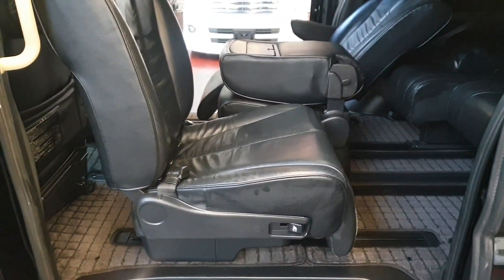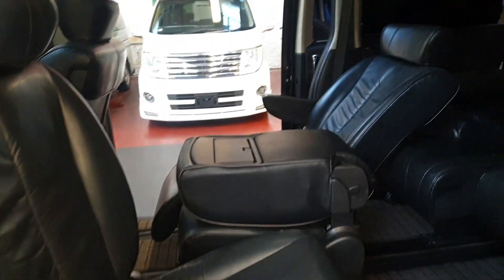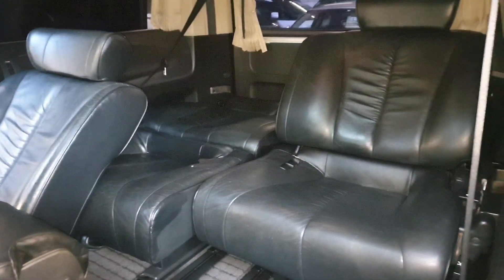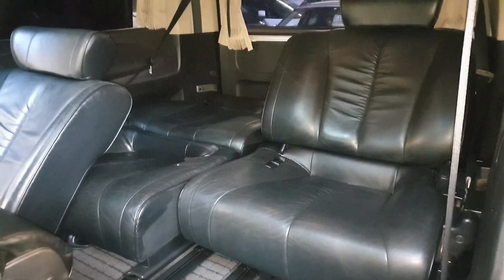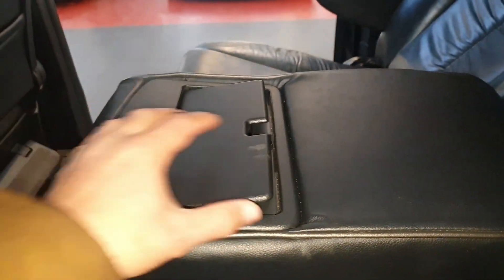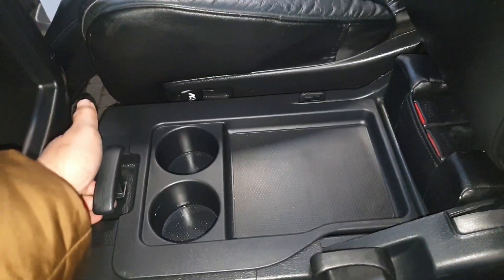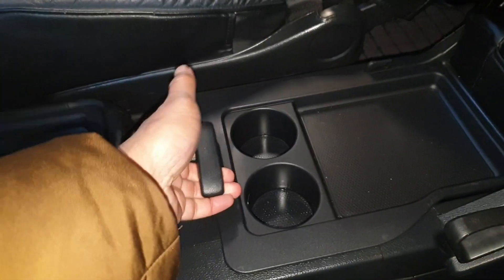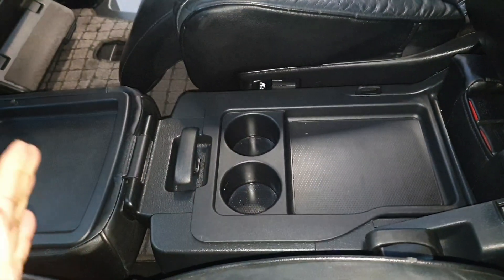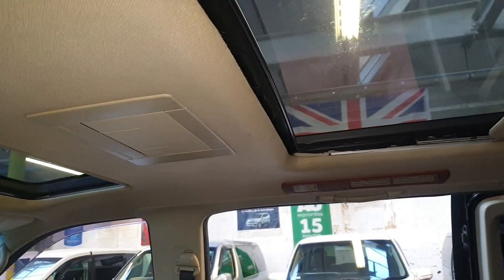The two middle seats are recliner seats — recliner on this side, recliner on the other side. The back two seats can be folded away or put all the way down to make a double bed. The middle seat has a cup holder and extra storage. This one can be moved backward or forward and can be used as a coffee table, cup holder, or storage.